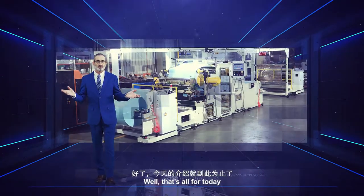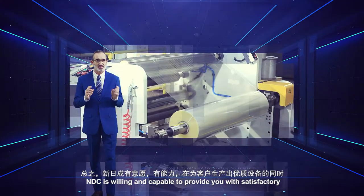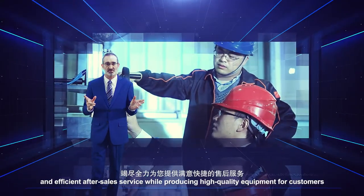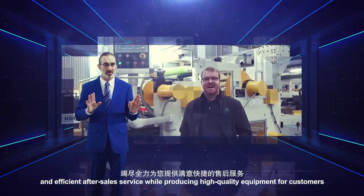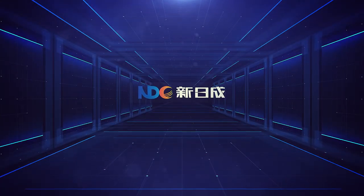In a word, NDC is willing and capable to provide you with a satisfactory and efficient after-sales service while producing high quality equipment for customers. Thanks for watching.